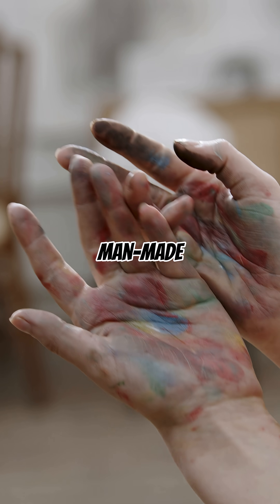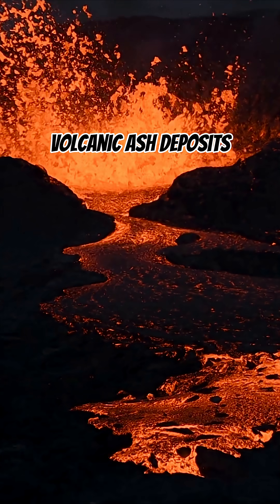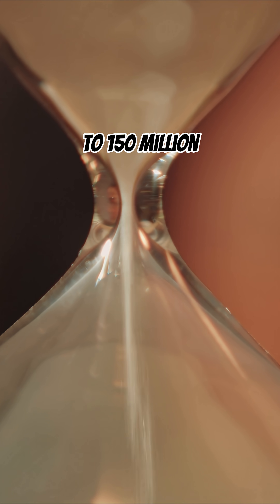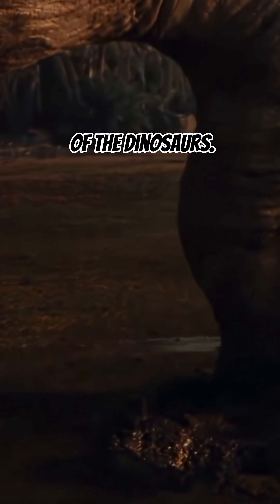But their colors are not man-made — they come from ancient volcanic ash deposits that settled here around 100 to 150 million years ago, during the time of the dinosaurs.